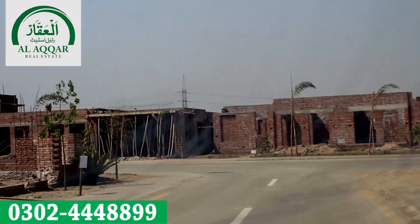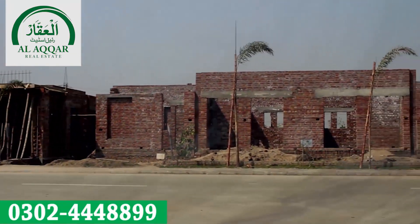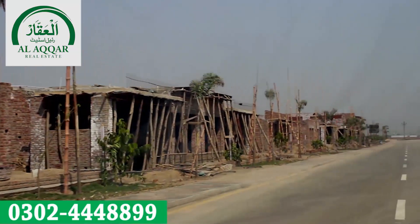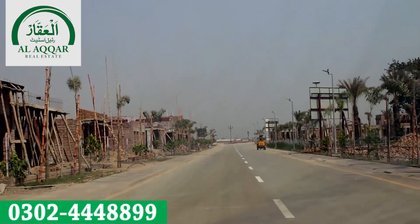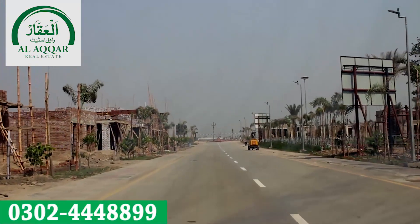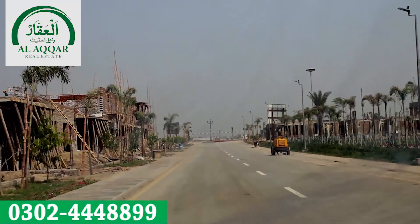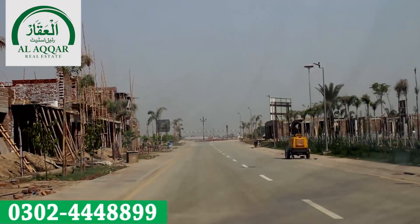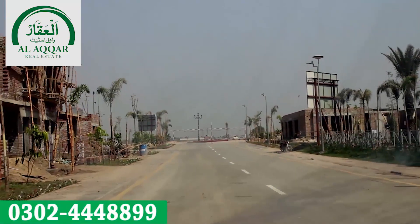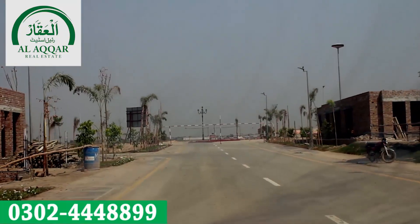Lahore Smart City has attracted more investors than any comparable project, and it has built its own place in the market. No other project in Lahore has been established so fast, developed so fast, or become popular so fast. There is great gain across all plot sizes at this time, and new bookings on the 3-year payment plan are expected to yield a gain of 40–50% on prices.